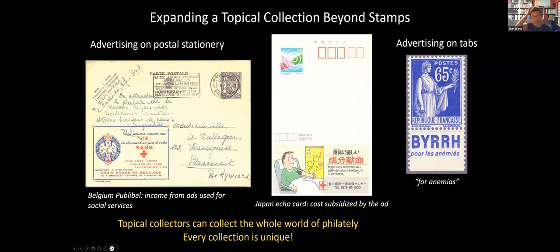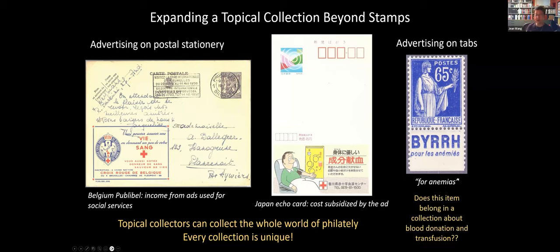Here's another example I mentioned — advertising on tabs. In France, during a certain period, they printed a lot of advertising on the tabs of booklet panes — the block of stamps with different ads on all the tabs around them. This one is for a product called beer, advertising that it was good for treating anemia. So does it really belong in a collection about blood donation and transfusion? It's talking about anemia, not blood donation per se. And here's where you start to move from a purely topical collection to a thematic collection.